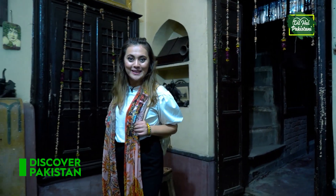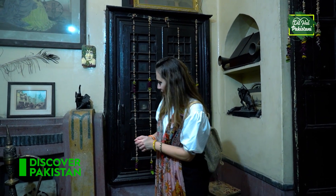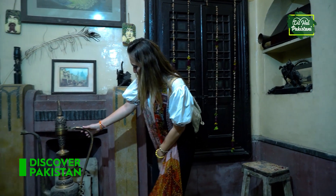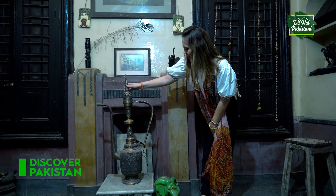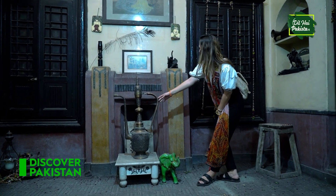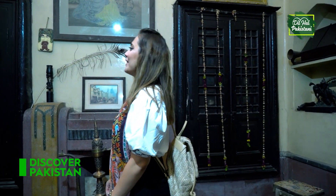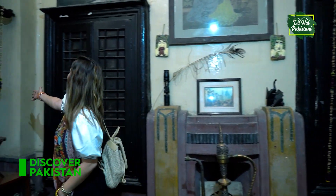Wow, there are so many things here. Wherever I go I just see so many things — so many portraits, so many frames and they look so vintage to me. For example, this one looks so nice and it looks Turkish as well. We also have these kinds of things in Turkey. There are some beautiful flowers here too.